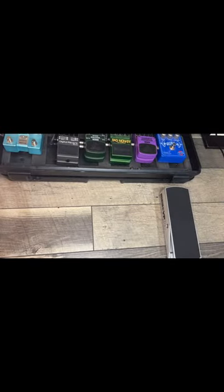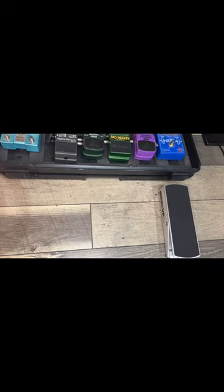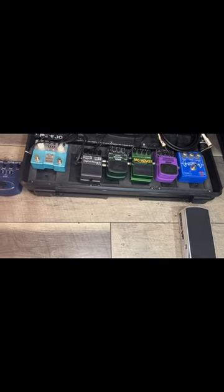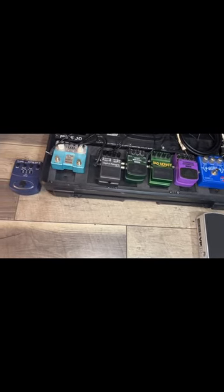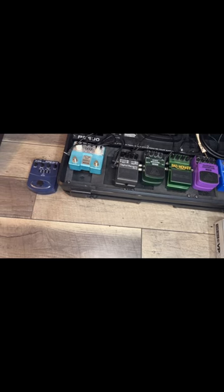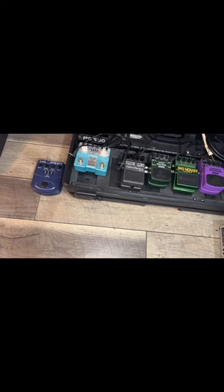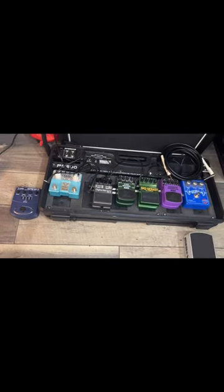This is the pedalboard that I use with the electric guitar in both settings. There's the volume pedal, then of course compression, distortion, overdrive, delays, and reverbs. The dark blue box acts as an amp and a direct box in case there's no amp at the venue when playing live.